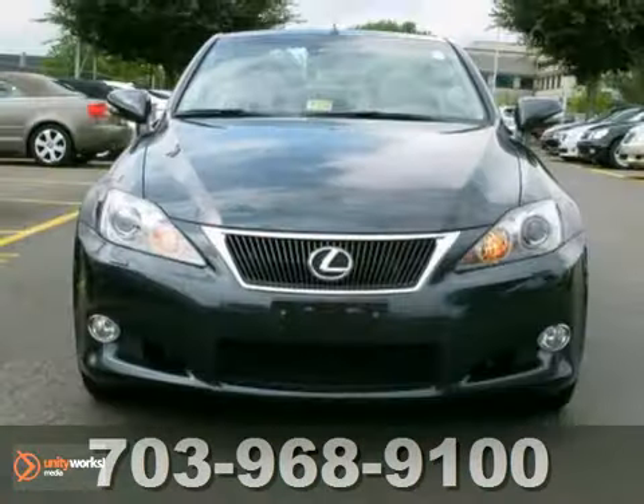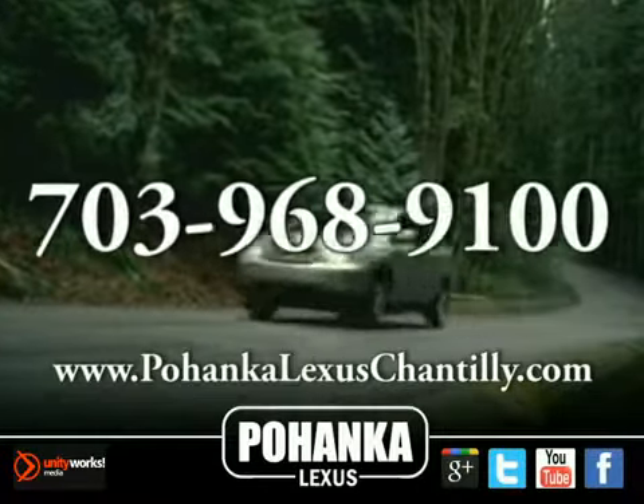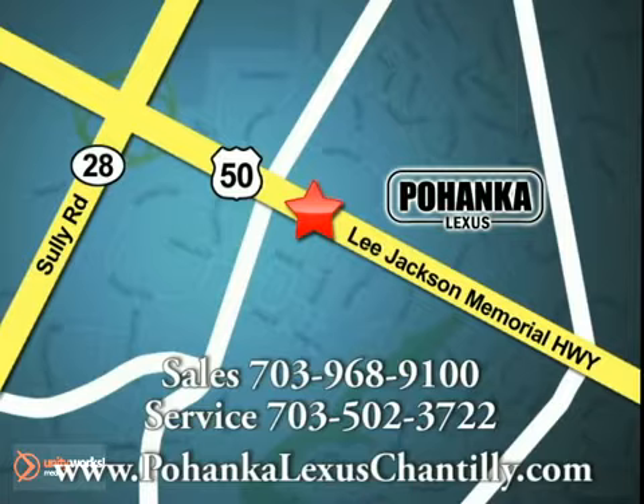Don't miss out, see this Lexus for yourself today. Call us now for more information on this vehicle or visit today. We're conveniently located at 13909 Lee Jackson Memorial Highway in Chantilly.